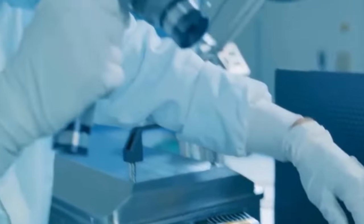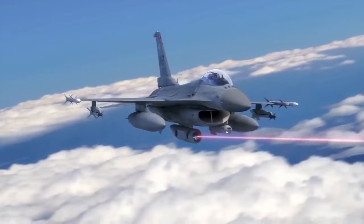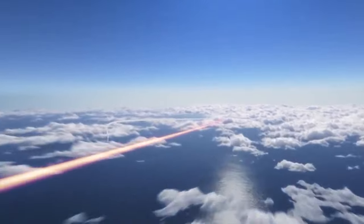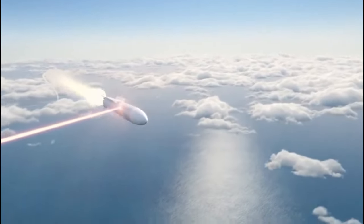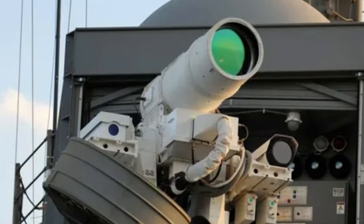The U.S. Air Force Research Lab has begun building a pod-mounted laser weapon designed to keep friendly aircraft safe from enemy missiles. The Self-Protect High Energy Laser Demonstrator (SHIELD) is under construction at Kirtland Air Force Base.